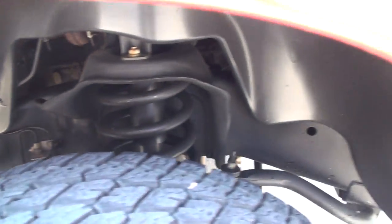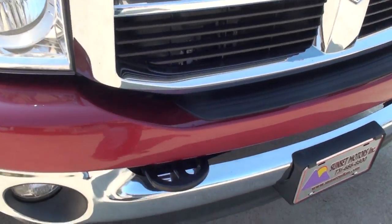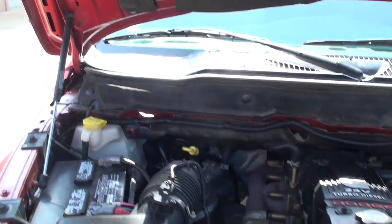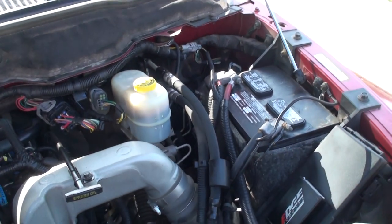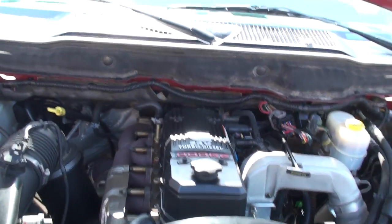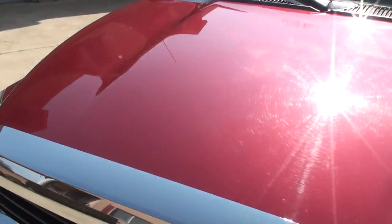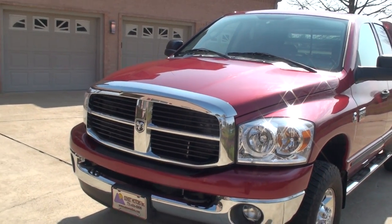Rust-free frame. Nice and clean engine compartment. Dual batteries. It's got an edge box to increase performance and fuel mileage — that can be removed. I've seen these trucks with four or five hundred thousand miles still going. They're hard to beat.